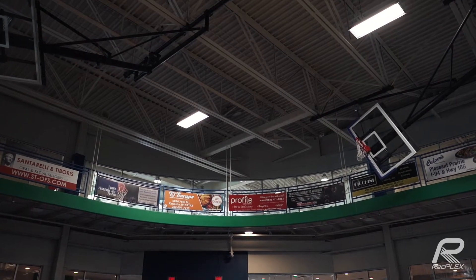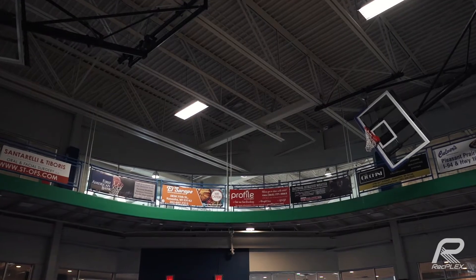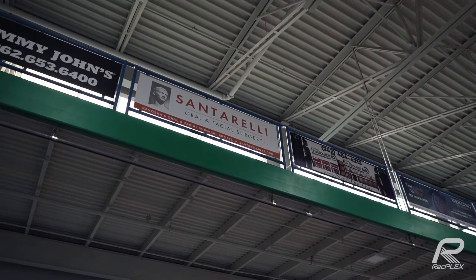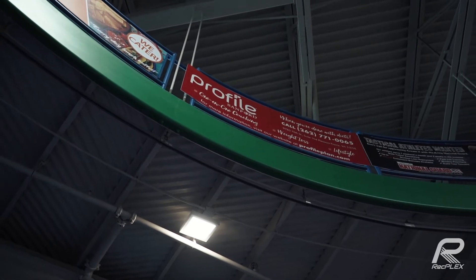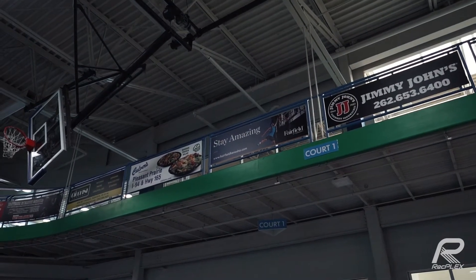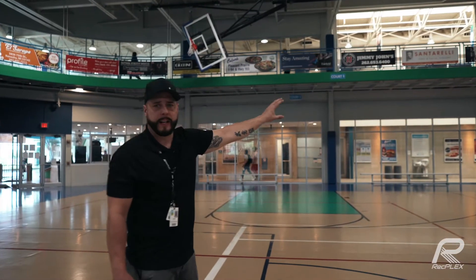We're located in the field house of the RecPlex. This is where all of our indoor sports such as basketball, volleyball, and indoor soccer take place, as well as where we have any major event like our Kids and Family Expo. On top of the indoor suspended walking and running track is where the advertising opportunities are located in here, and it's a great way to get a lot of visibility inside the RecPlex.